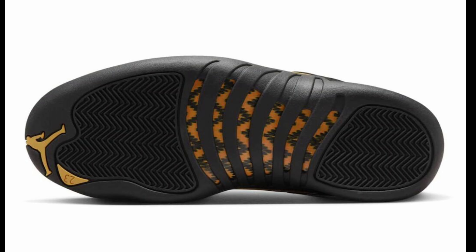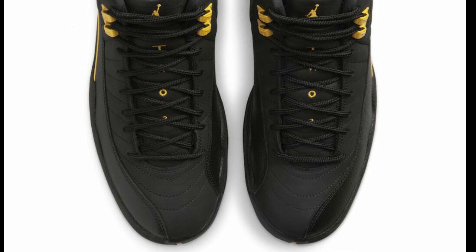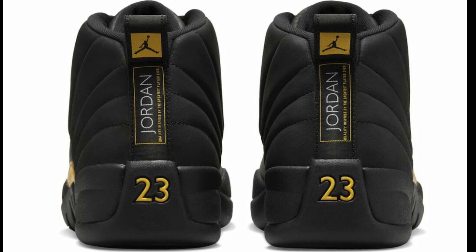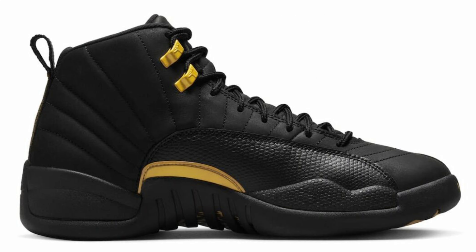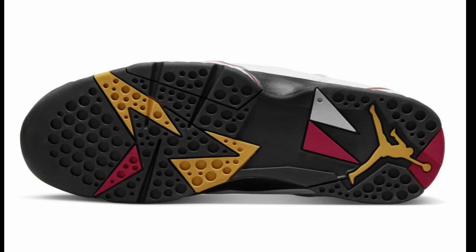Next up is a sneaker that's had a few different release dates — now set for November 19th at a retail price of $200: the Air Jordan 12 Black Taxi. Dressed in all black with hints of taxi coloring all over the upper, it's pretty dope. We now know we get that nubuck, so it's kind of like a stealth shoe. On a 1-to-10 scale I'd rate this a solid 8. Is this a shoe you'd be adding to your collection or is it an easy pass?